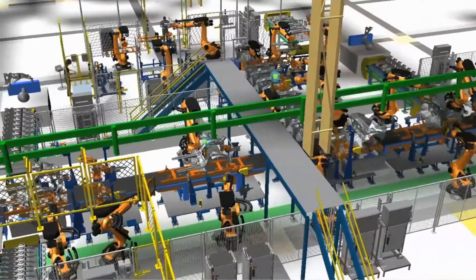Through these simulations, they get a 3D digital factory representation in real time, that anyone can understand right away.